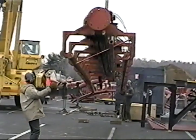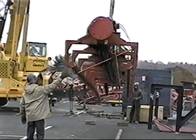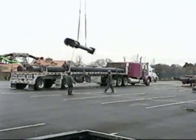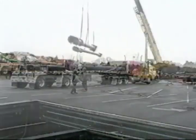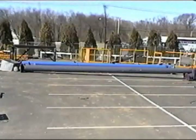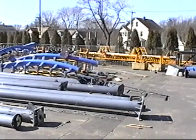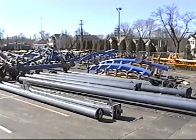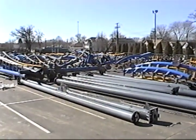We supervised the truckers in securing the loads to ensure that no damage occurred during the trip. The components were unloaded and stored at Six Flags New England in Agawam, Massachusetts. While the ride was stored, it was cleaned and painted. Evaluated by the maintenance staff at Six Flags, any worn or damaged parts were repaired or replaced.